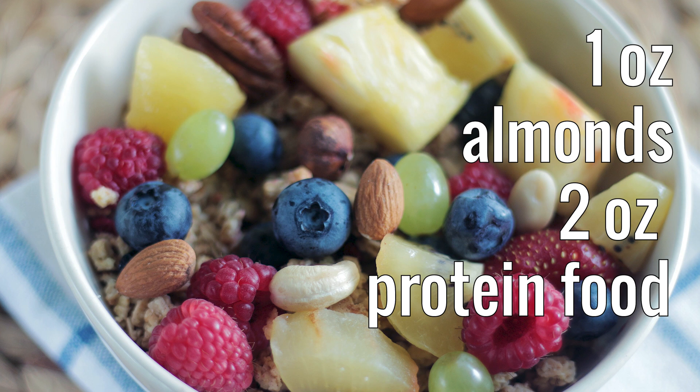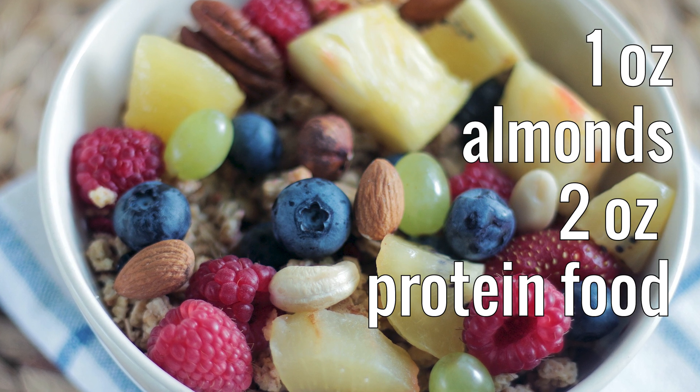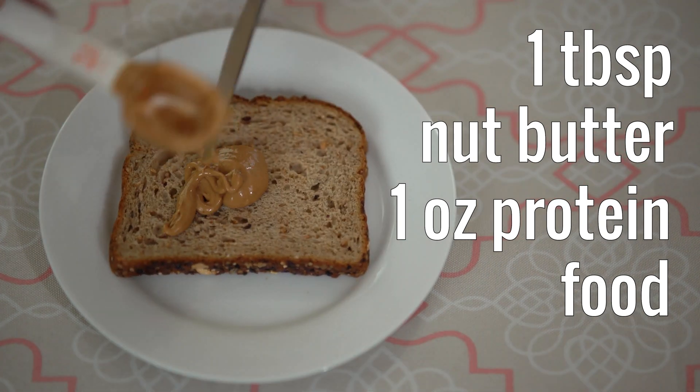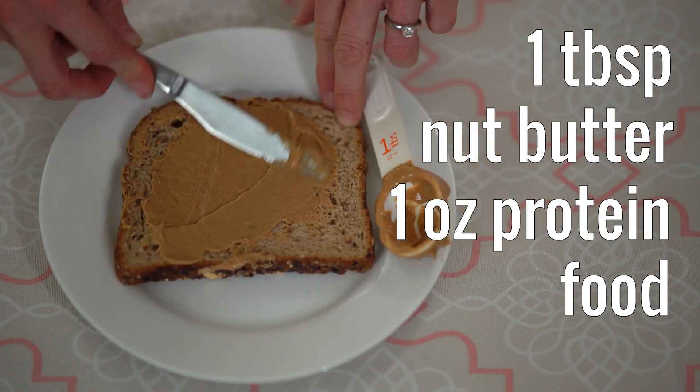If I put one ounce of almonds on my morning muesli, this would count as two ounces of protein food. But if I spread one tablespoon of cashew nut butter on my whole wheat toast, this would count as one ounce of protein food.